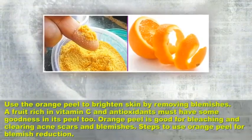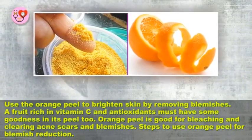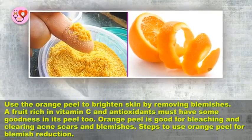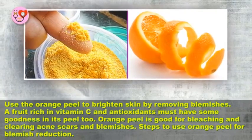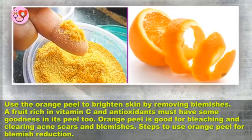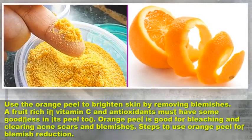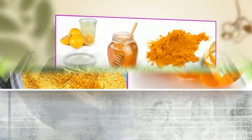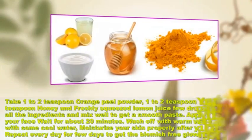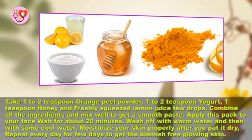Use orange peel to brighten skin by removing blemishes. A fruit rich in vitamin C and antioxidants, orange peel is good for bleaching and clearing acne scars and blemishes. Steps to use orange peel for blemish reduction: take 1 to 2 teaspoons orange peel powder, 1 to 2 teaspoons yogurt, 1 teaspoon honey,